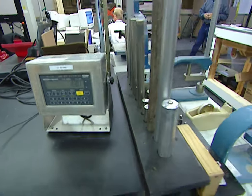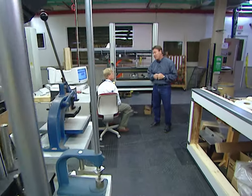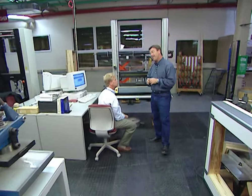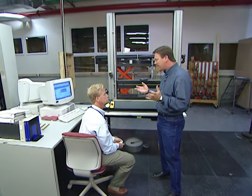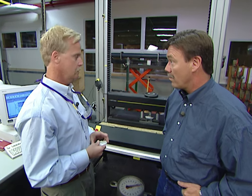I'm at the engineering test labs here at Andersen where they perform a variety of torture tests on windows. Joining me today is Steve Johnson, an advanced materials engineer. Steve, what type of tests do you do in here? We end up testing everything from the various components — the glass, the hardware — all the way up to full unit testing. We do air and water testing on the full units and even shoot them with a 2x4 missile to simulate the debris that could happen in a hurricane.